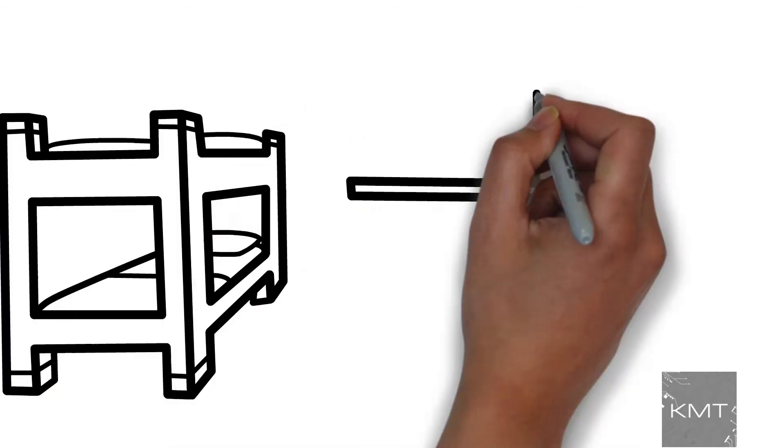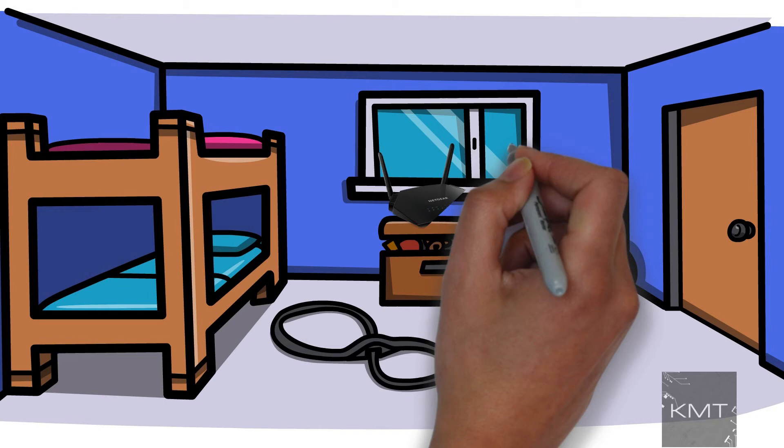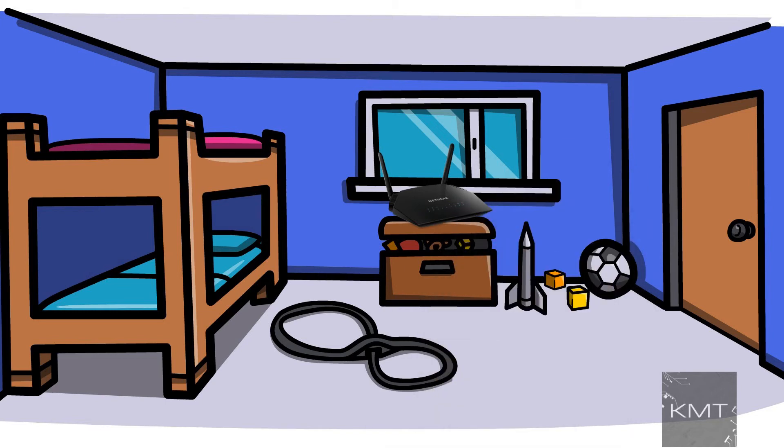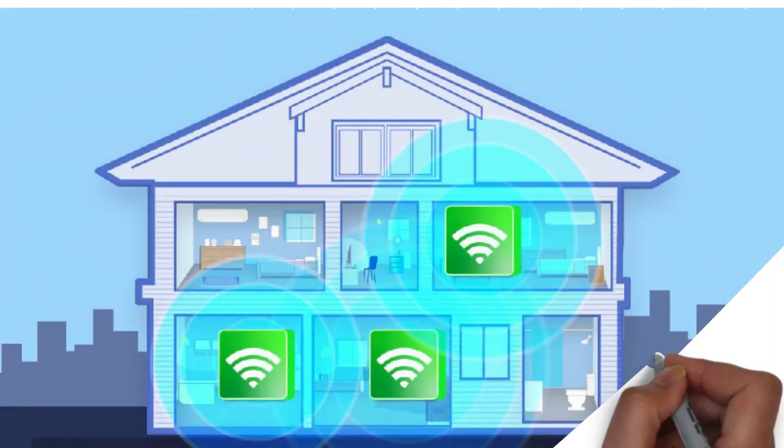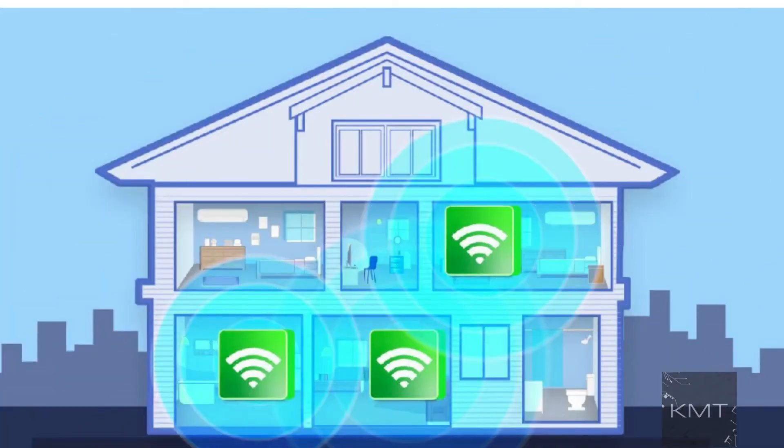Reason number four: move your router. Sometimes if your router is not positioned correctly, your signal strength may be weak. If possible, simply relocate your router to another part of your home so it's in a more central position.